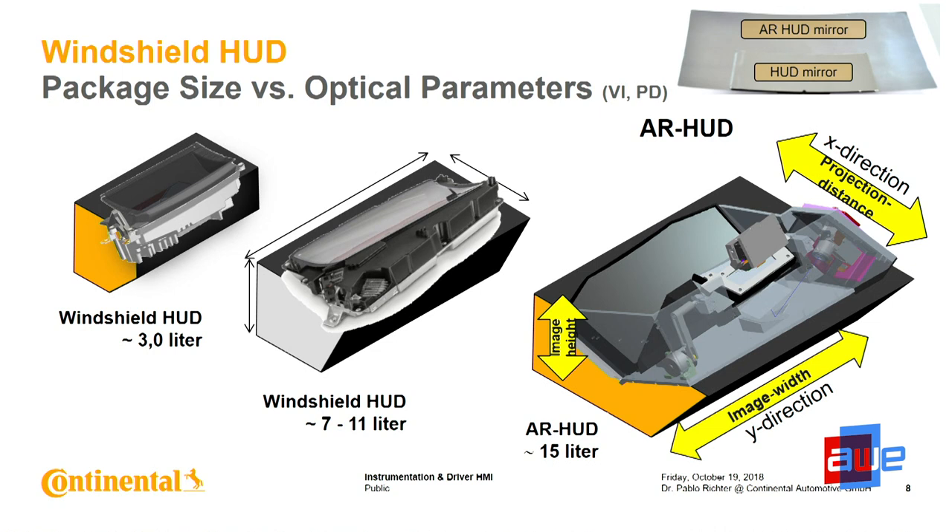Now we are working on bringing this to market. But looking at customer demands, they want augmentation — they want augmented reality head-up displays. What does it mean if you're coming from systems currently in the market? They are small — three to four liters — with small image sizes around 6 by 2 degrees field of view. When you want to realize such an augmented reality HUD as shown in the video, using classical optics with mirrors and DMD technology and TFT to have two layers, we need 15 to 17 liters volume.